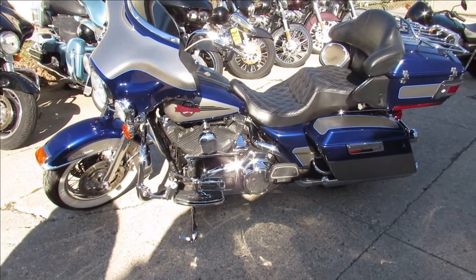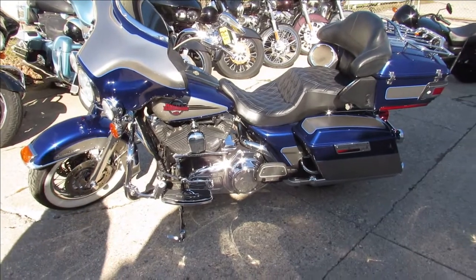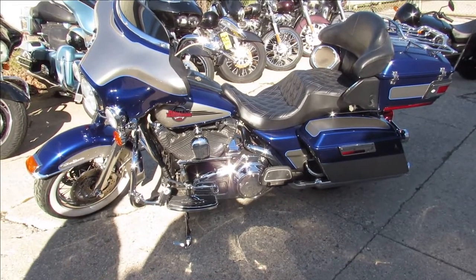It's Approval Powersports — we've got over 350 used Harleys, guaranteed financing, lease options. Give us a shout, we'll get you guys riding. ApprovalpowerSports.com.